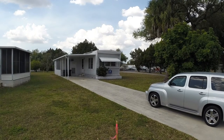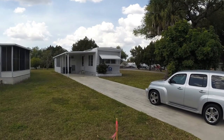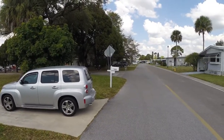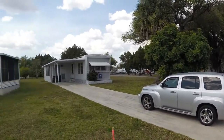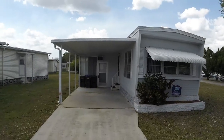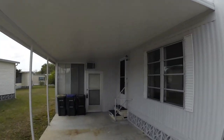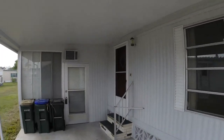Here we are at 5648 Holiday Park Boulevard, a nice corner lot. Let's take a peek. This will be a single wide plus a floor room. Let's take a look inside.